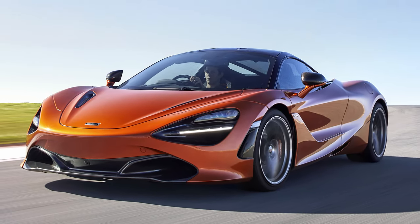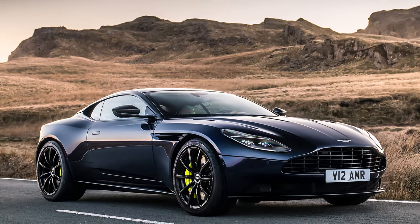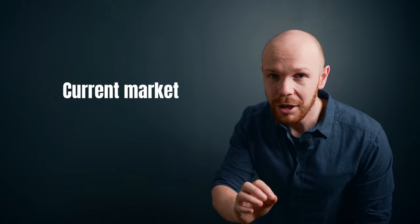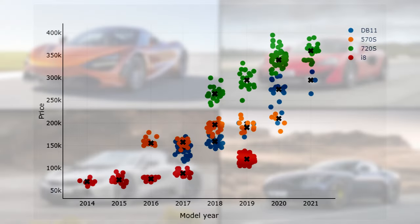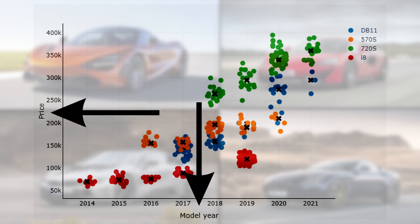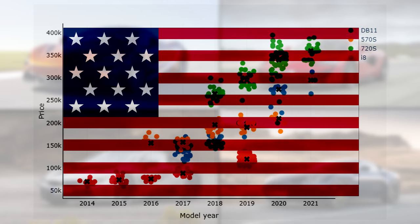That is the McLaren 720S, the 570S, the BMW i8, and the Aston Martin DB11. But before we look into that, let's first see where the markets are currently at and how they relate to each other. This graph has the model year on the horizontal axis and the price in US dollars on the vertical axis. This video covers the US car market.